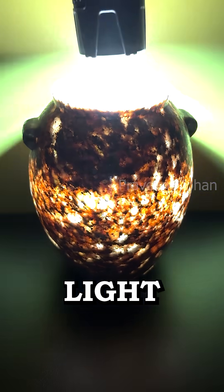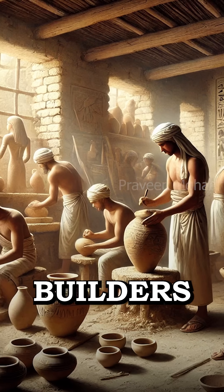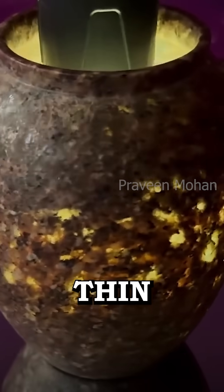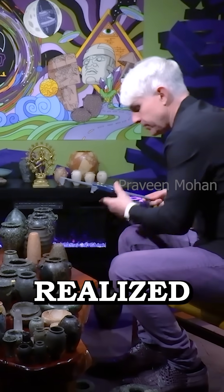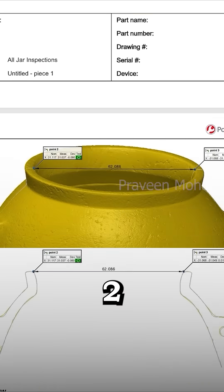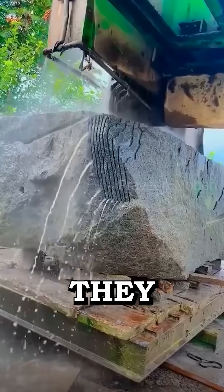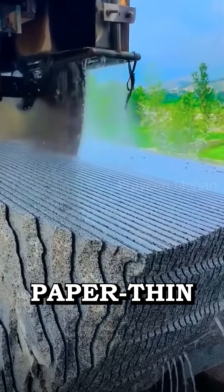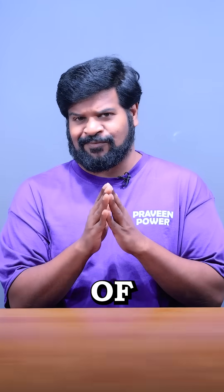But how does light pass through it? Ancient builders had somehow carved the wall so thin that when measured with calipers, it was just 2 millimeters thick. They turned solid granite rock into a paper-thin wall thousands of years ago.